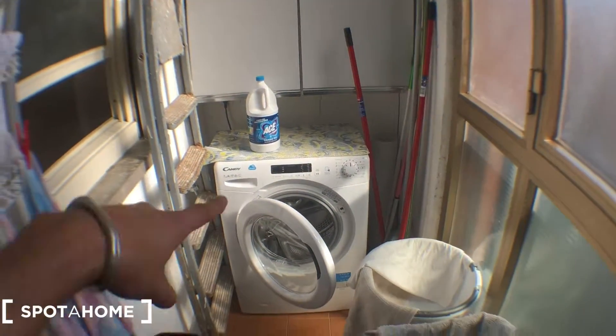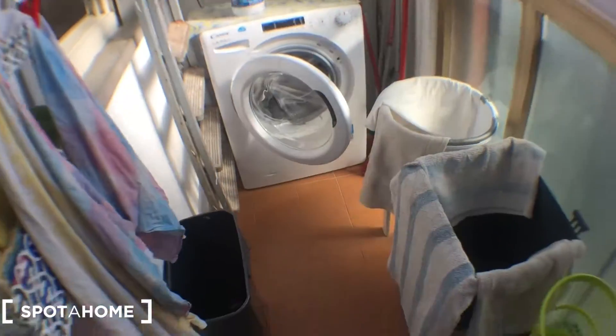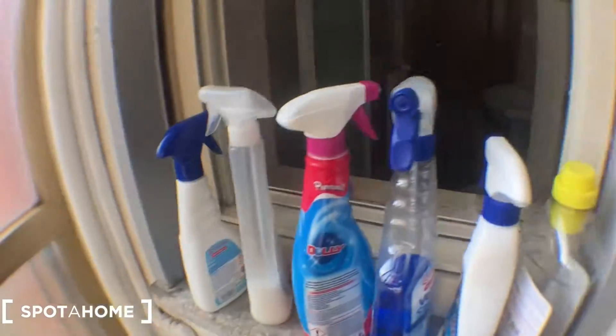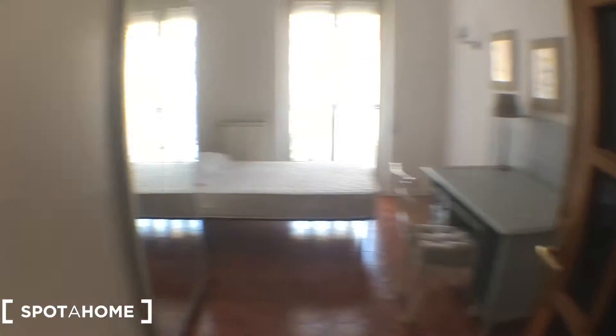And then we're going to this inside balcony with the laundry machine right there, compass, and the boiler for hot water, trash cans, cleaning staff here. And then we can move to the next bedroom.